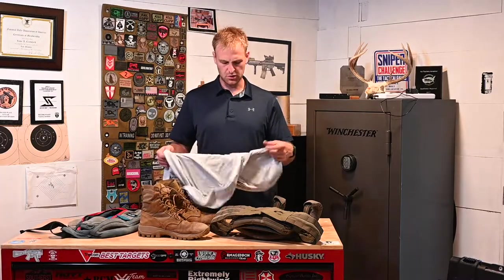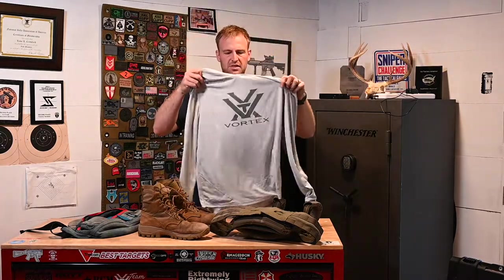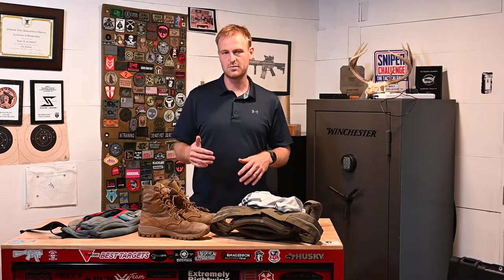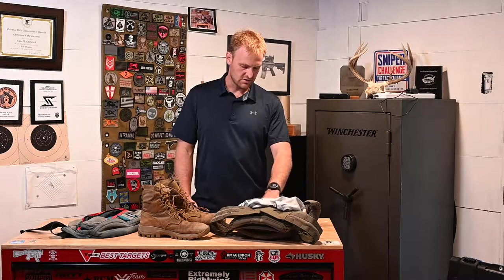The other notable piece of clothing was a sun hoodie shirt. We were in Alabama and it was really hot. Of course you're fighting dehydration and trying to keep your energy up across a whole day of matches, so the less of your body you expose to the sun the better — that's why I went with that.